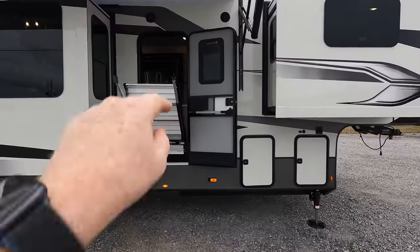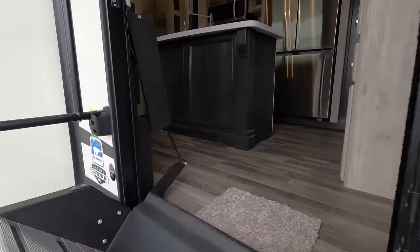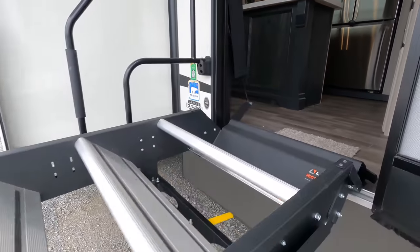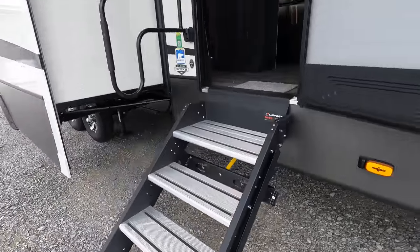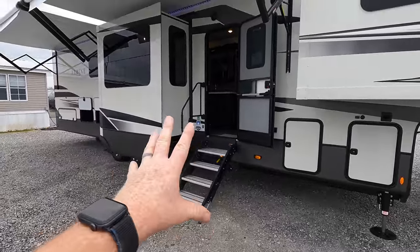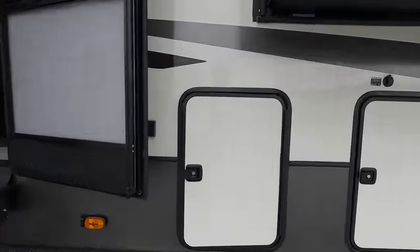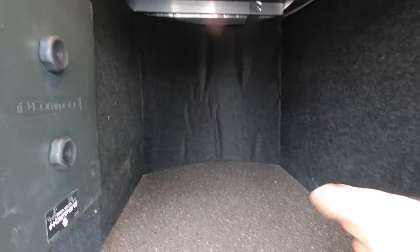Six-foot-two entry door, about 30 inches wide, and these steps are on a hydraulic cylinder — really simple to raise and lower. Even though the coach is around 13 feet 5 inches tall, those steps can feel intimidating maybe to a smaller individual. Your front storage compartment is about 4 feet deep, 3.5 feet tall, 3.5 feet wide.